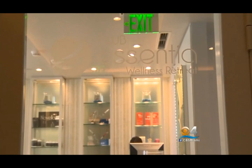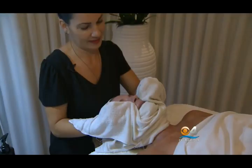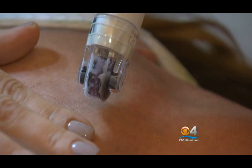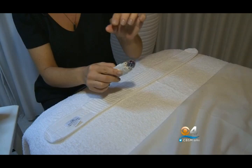Another non-invasive procedure gaining popularity is performed at spas by estheticians. "I'm going to get you ready for your advanced infusion therapy." We're here at Club Essentia at the Delano on South Beach, where I'm putting my face in their hands. For advanced infusion therapy or micro-needling, a roller covered with 180 tiny needles is pushed across the face.